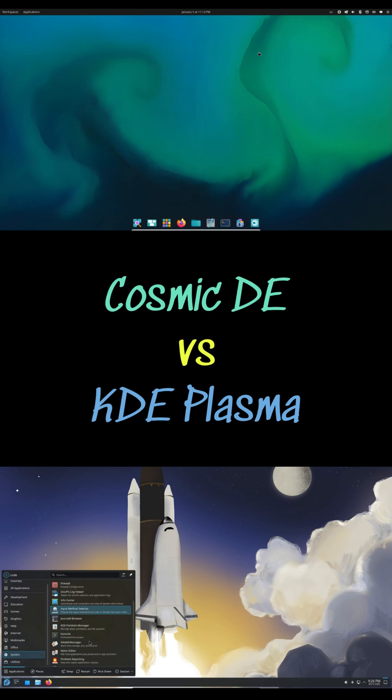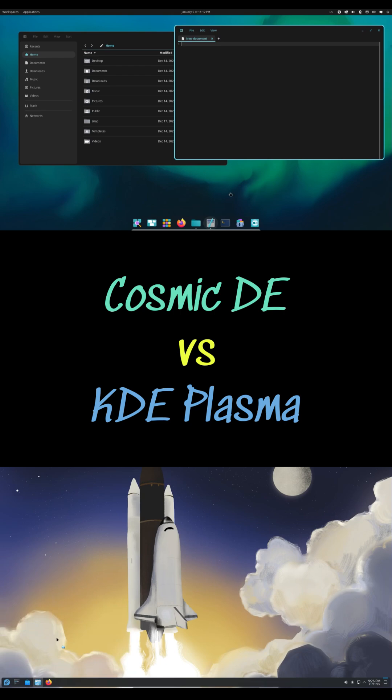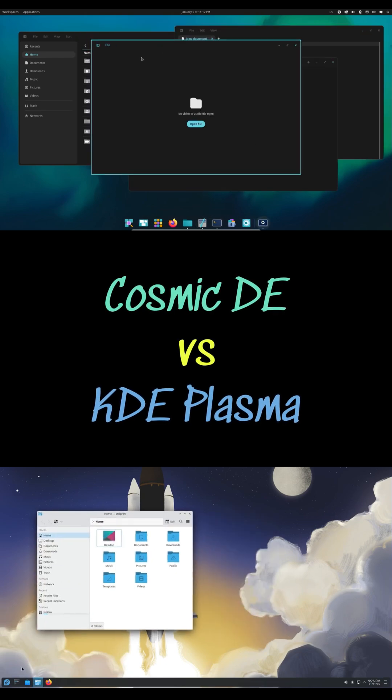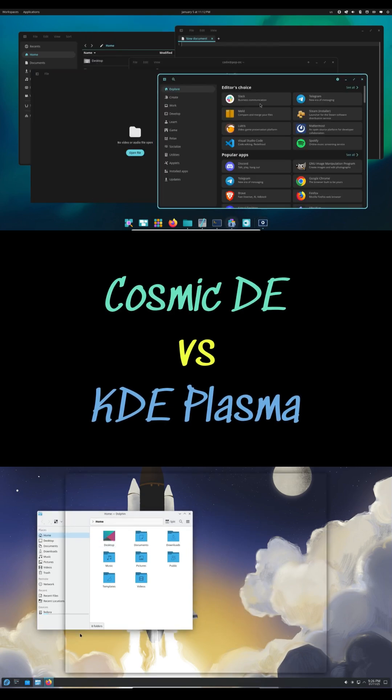KDE's maturity brings rock-solid stability and powerful multi-monitor controls that gamers and productivity users appreciate, while Cosmic, though newer, is now impressively bug-free and shines with smart features like Cosmic Comp and EasyPop OS tweaks.